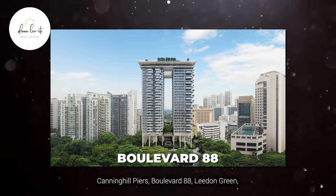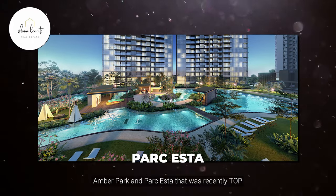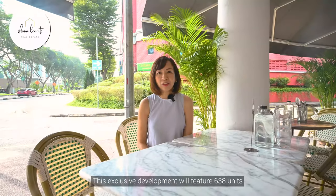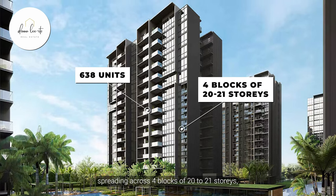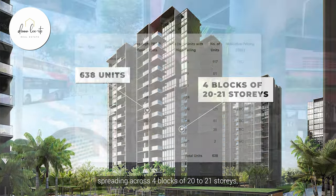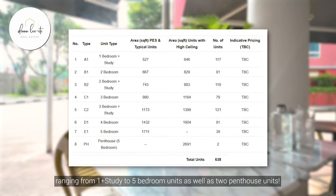They were behind successful projects like Ken and Q Piers, Boulevard 88, Leden Green, Amber Park, and Park Esther that was just recently TOP. This exclusive development will feature 638 units spreading across four blocks of 20 to 21 stories, ranging from one-plus study to five-bedroom roof units, as well as two penthouse units.